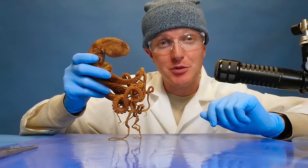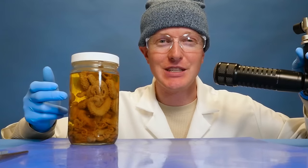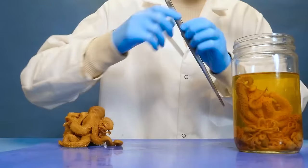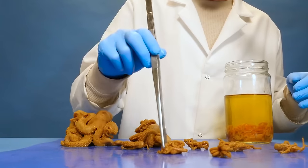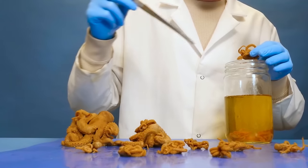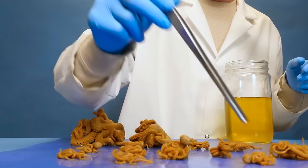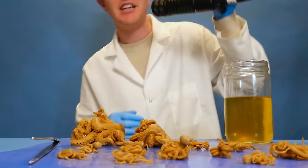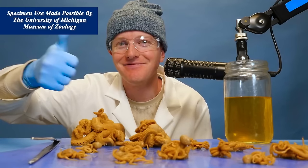There's one more thing we have to do before we go - it's time to get a final count on the number of octopuses in this jar. One, two, three, four, five, six, seven, eight, nine, ten, eleven, twelve, thirteen, fourteen, fifteen. Fifteen! Did you get it? Thanks for watching. Specimen use made possible by the University of Michigan Museum of Zoology.